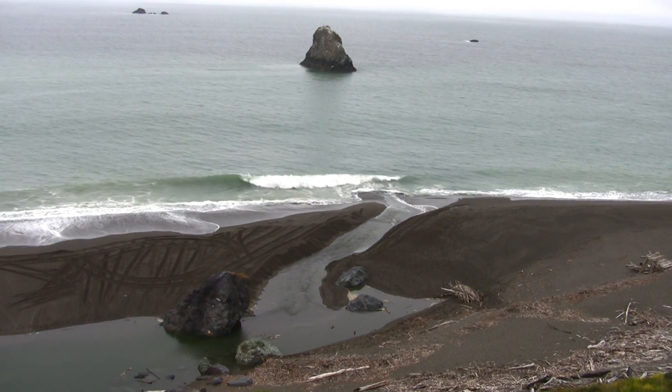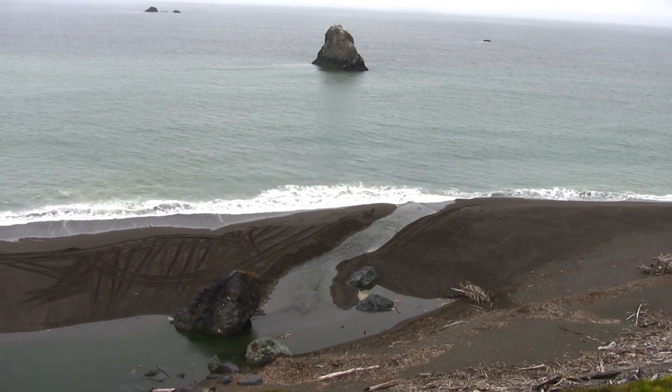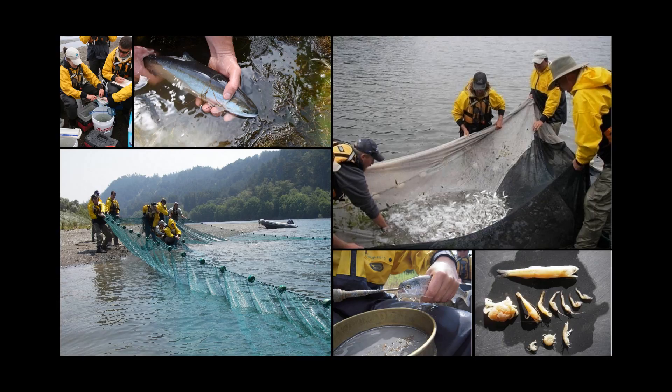As the lagoon level comes up and starts inundating all the edges and fringes in the shoals, the University of Washington documented last year during about a month-long closure that in those shoal areas they have really high production of isopods and amphipods. By having that stable water surface elevation, not fluctuating with the tides, it allows these amphipods and isopods to complete their life cycle in this warm shoal edgewater.